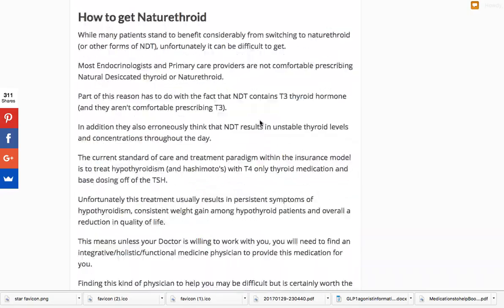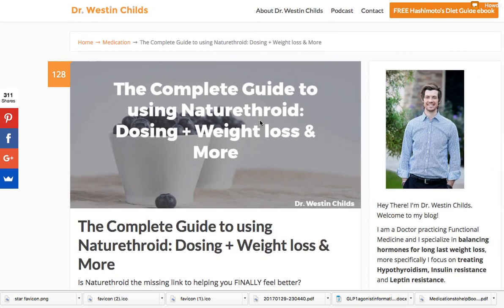That's basically it. I'd love for you to leave any questions or comments below. This is what I consider the guide to using Nature Throid. Yes, Nature Throid can be very effective. No, I don't think it's the single best thyroid medication, but I do think it can help a lot of people, especially if you're on T4-only medication. I hope you guys found this helpful and I look forward to chatting with you again soon.